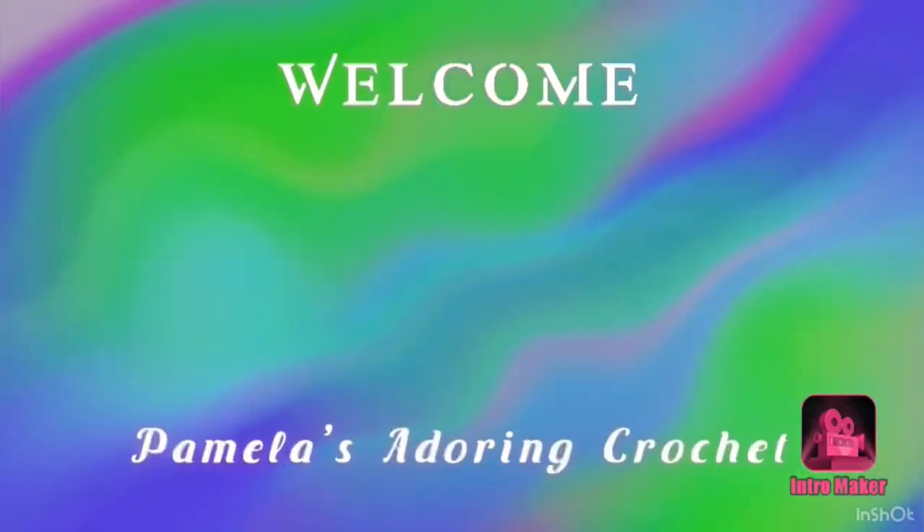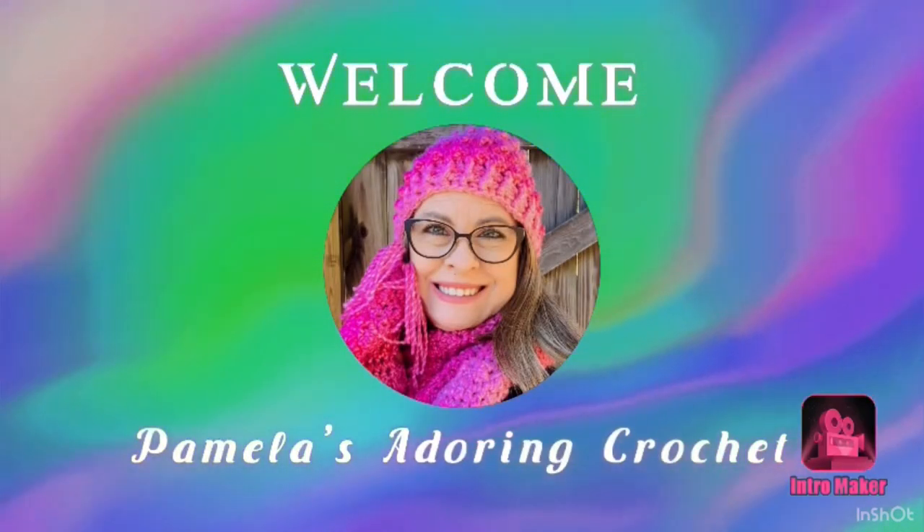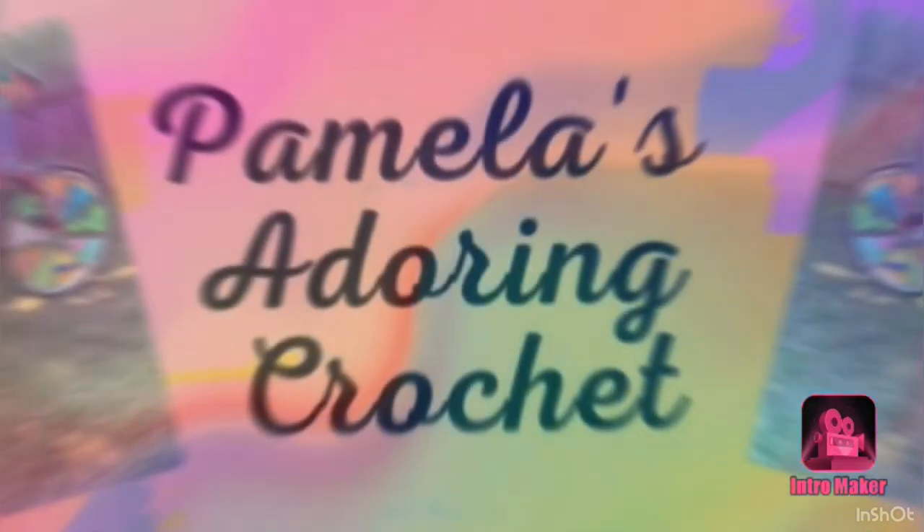Hello, this is Pamela. Welcome to my channel. Grab you a cup of coffee, sit back and relax, and enjoy some good old yarny talk. Hello, this is Pamela, and you're on Pamela's Adoring Crochet. Welcome to my channel, and I am so glad to have each and every one of you.